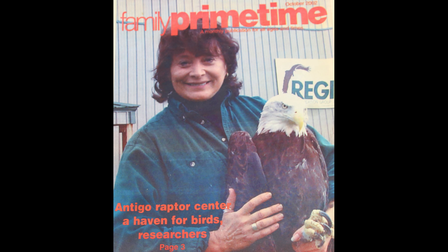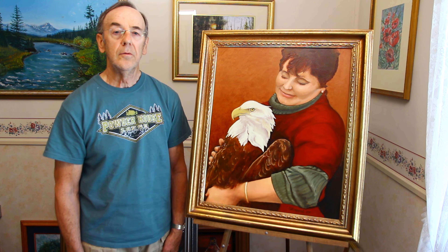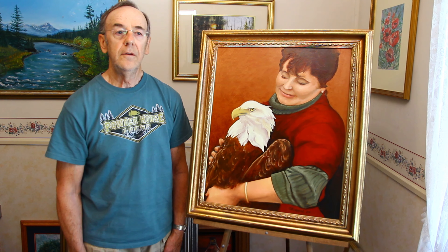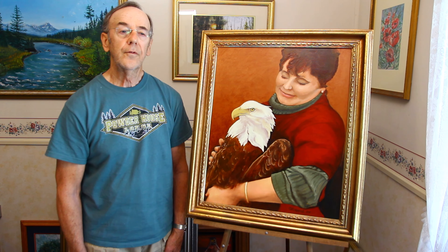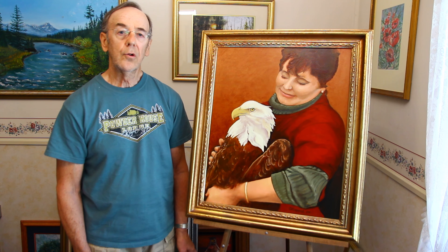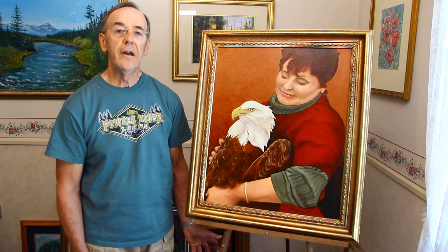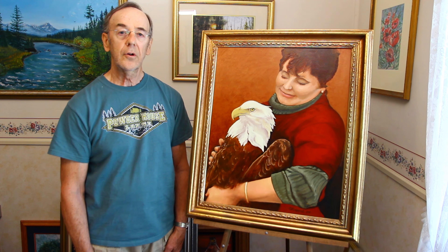Marge and her group are located in Antigo, Wisconsin. She and her group of helpers and interns help to rehabilitate injured and ill birds, especially raptors. They've taken all kinds of other birds, just about any species, and even baby birds found on the ground after wind-blown storms. Once they're rehabilitated or grown, they're reintroduced into the wild. I invite you to check out Marge and her organization on the internet.